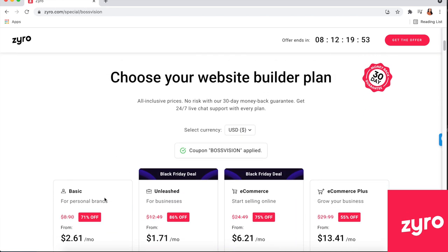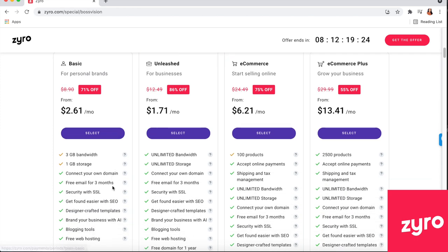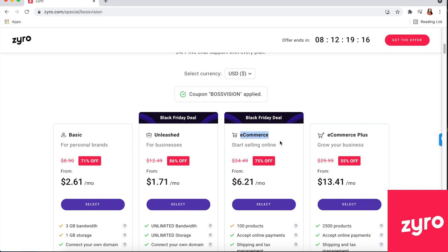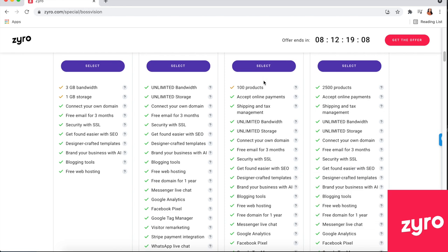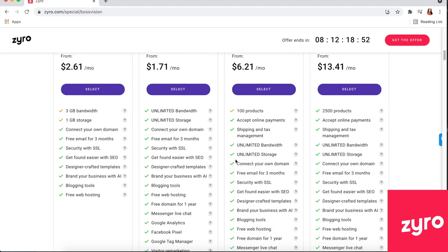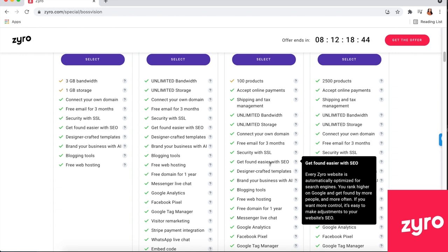You get to choose between all their website builder plans. The Basic and Unleashed plans are great for online sites, but for selling products online you'd need the e-commerce plan — the best one for candle business owners. It's literally only $6.21 per month and comes with 100 products. You can accept payments and manage shipping and taxes right inside the platform. You're covered with SSL, and the main thing is you get found easier — no other platform is doing that.